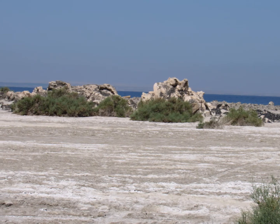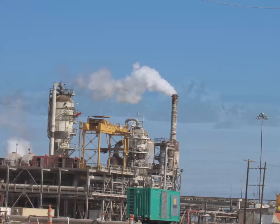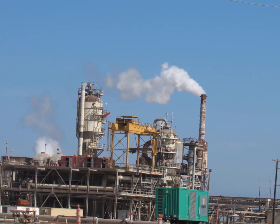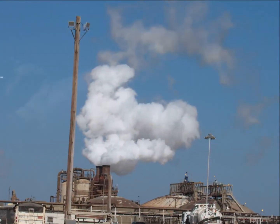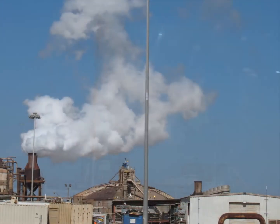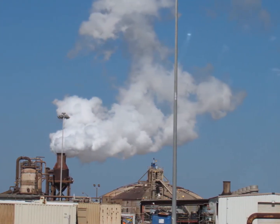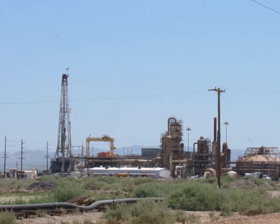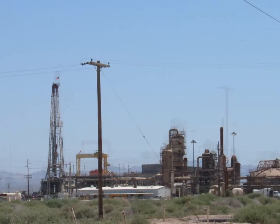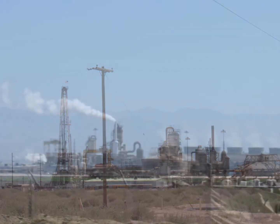It is an important geothermal site, and there are around 10 geothermal power plants in the area. There are also oil drills and constant fracking being done. There is farming and the air is thick with pollution — it smells bad, it almost burns your eyes and throat, and the air is grainy with particles.